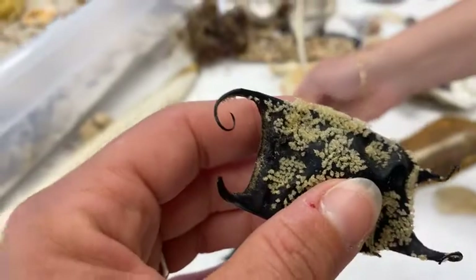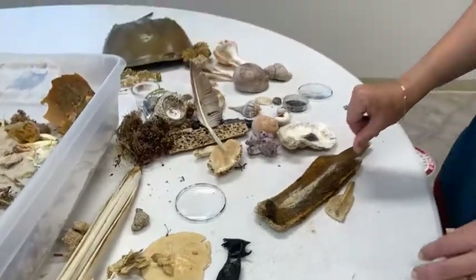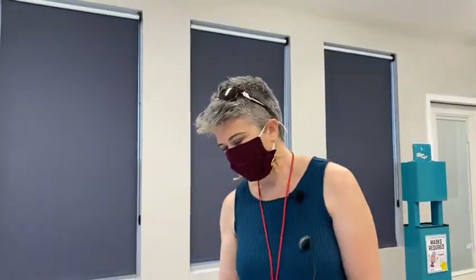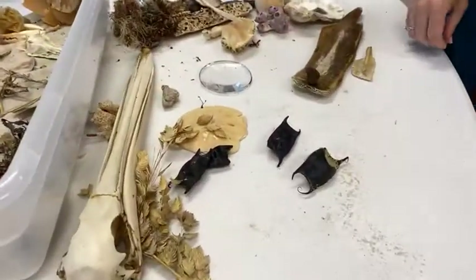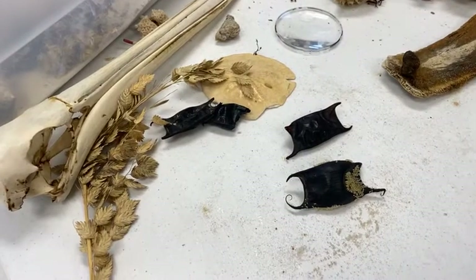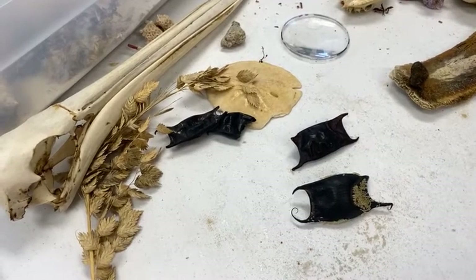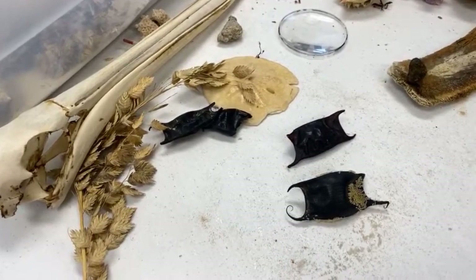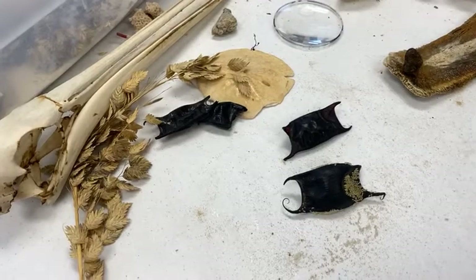Skates are fish — not bony fish, but cartilaginous fish. They're related to stingrays and sharks. They look a lot like stingrays but they lack that barb. Some people are familiar with these egg cases and think of them as shark egg cases — in some parts of the world there are sharks that lay egg cases that look similar to this. But around here, we don't have sharks that lay egg cases like that. When these wash up on our beaches, these are skate eggs.